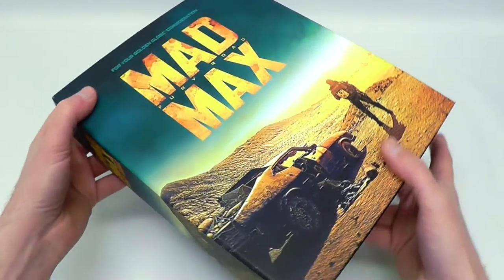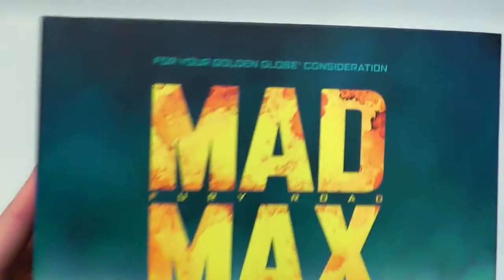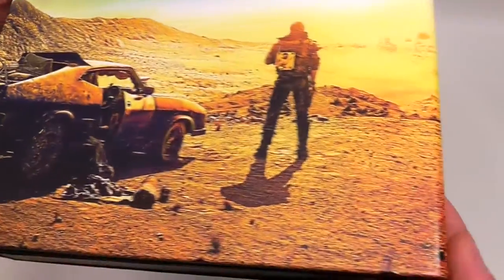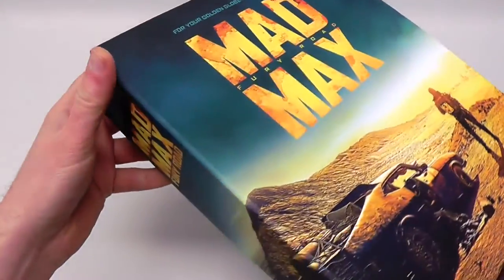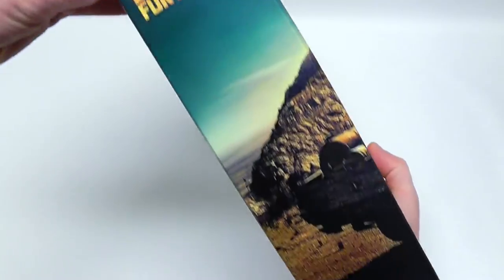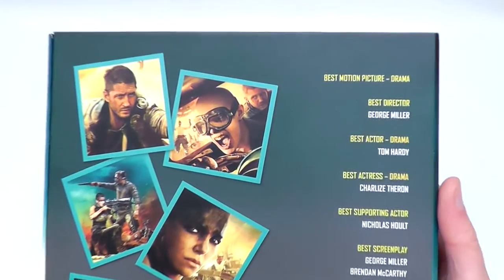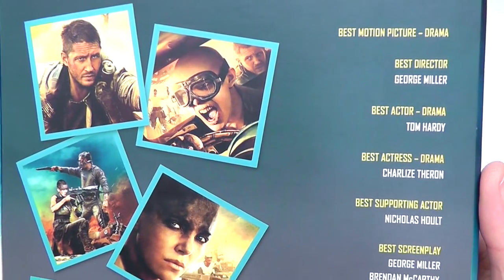I've shown things like this before — For Your Golden Globe Consideration, Mad Max: Fury Road. We've got the front cover shot here. A lot of the time these box sets come with a special screener DVD, which is sometimes actually watermarked — encoded with the identity of the person receiving it, like the actual HFPA member.